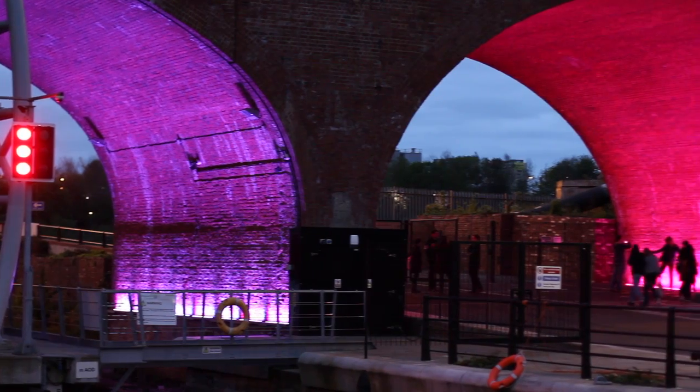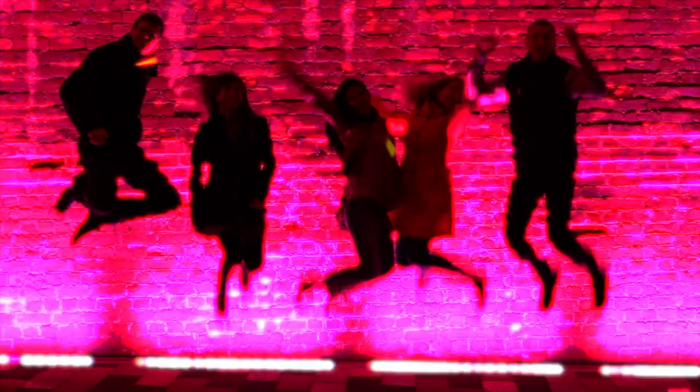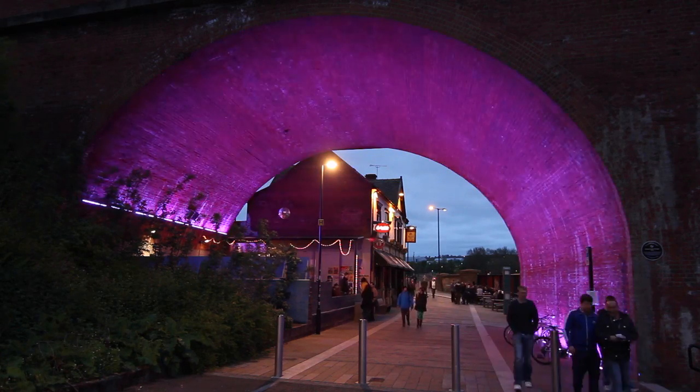The lighting here is really well received by the community — it's on social media sites all the time and it's very well photographed. For the North East, it received RIBA and RICS projects of the year. It's definitely something to come and see.